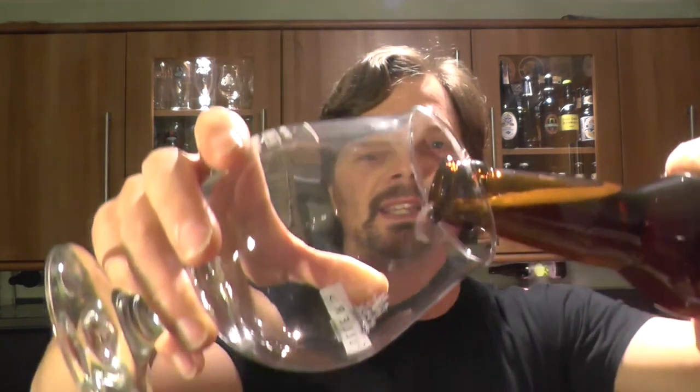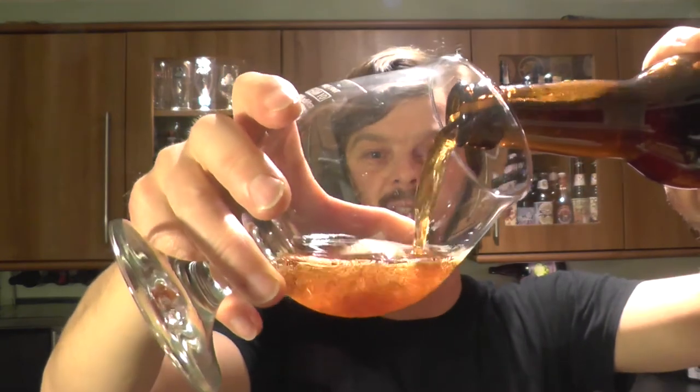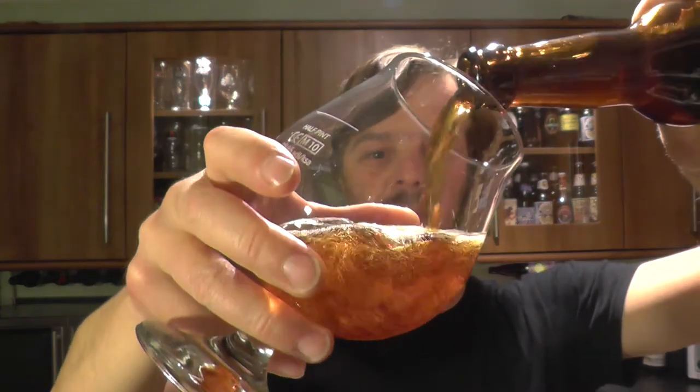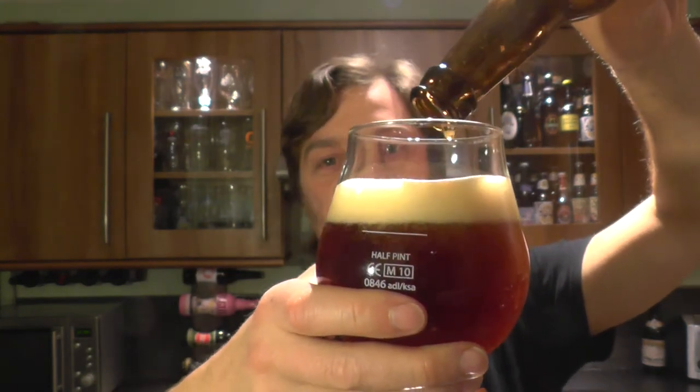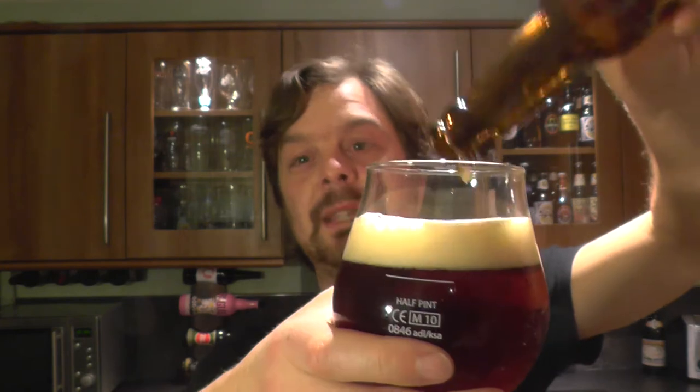Because if you remember, my good friend Johan in Sweden sent me a bottle of the barrel-aged, whiskey barrel-aged Imperial Stout. And it was a very, very good beer — it was an excellent beer.